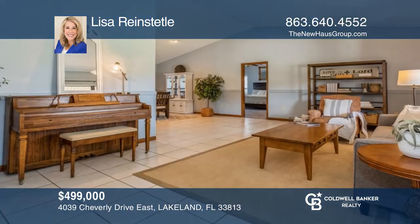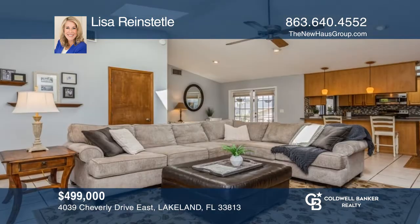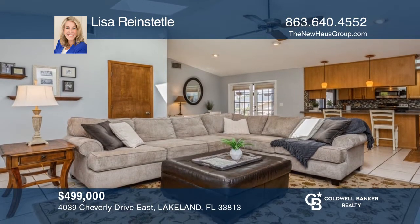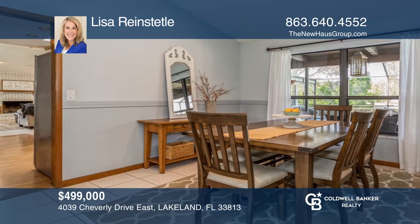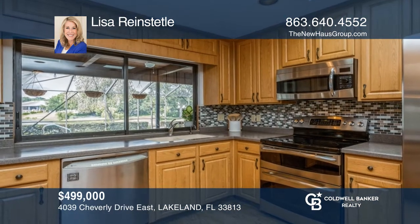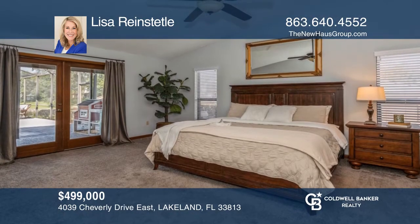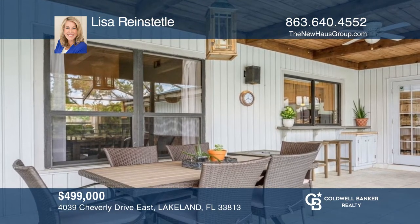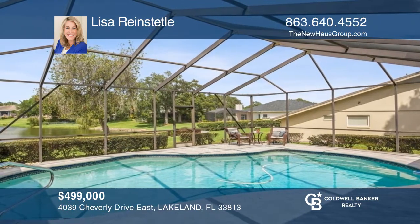This beautiful custom lakefront pool home offers ample space for entertaining both inside and outdoors. Offering four bedrooms, two and one-half bathrooms, and a two-car garage. The natural light flows abundantly with soaring cathedral ceilings and a grand family room that opens to the dining room. Head outside to the screened lanai and pool that's accessible from the family room or primary suite and has a pass-through window that makes serving guests a breeze. Make your dream home a reality by calling Lisa Reinsteddle.